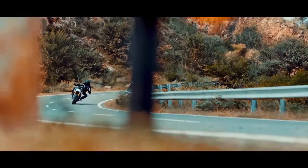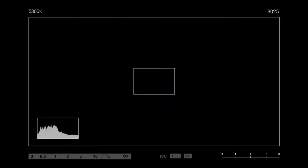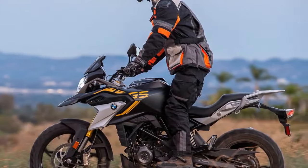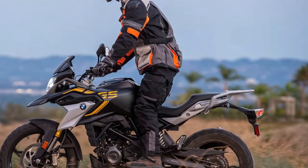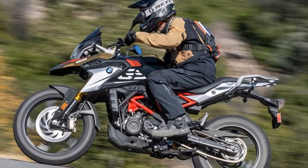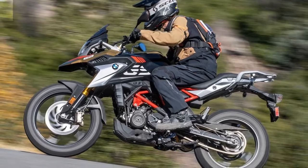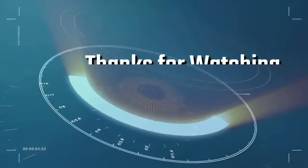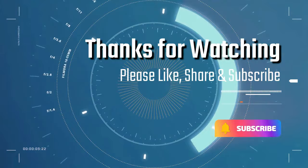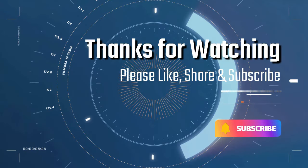I hope this video was helpful. If you have any questions, please feel free to leave a comment below. Please like, share, and subscribe if you enjoy videos like this. Thank you!